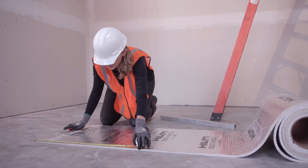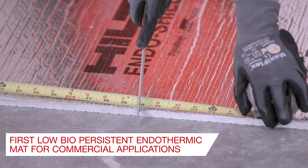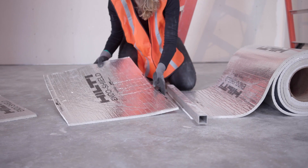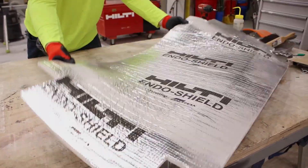Introducing the new Hilti Endoshield, the first low biopersistent endothermic mat for passive fire protection of critical cable circuits, fuel lines, communication systems, and other MEP applications.